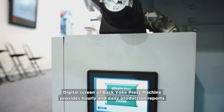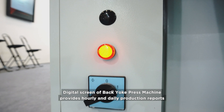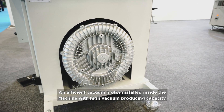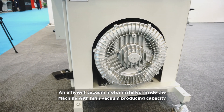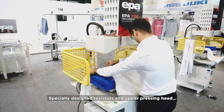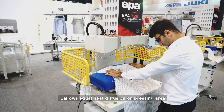The digital screen of the back yoke press machine provides hourly and daily production reports. An efficient vacuum motor installed inside the machine offers high vacuum producing capacity. Specially designed resistors and upper pressing head allow equal heat diffusion on the pressing area.